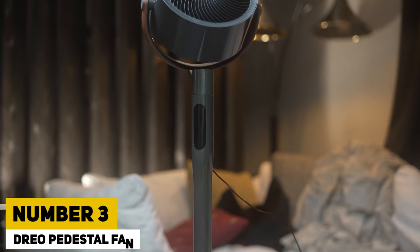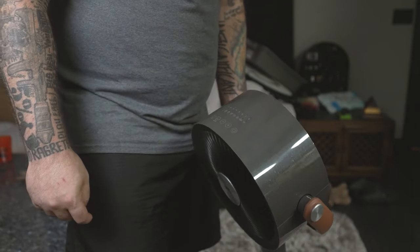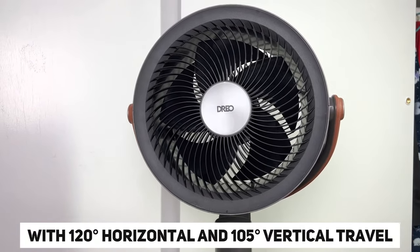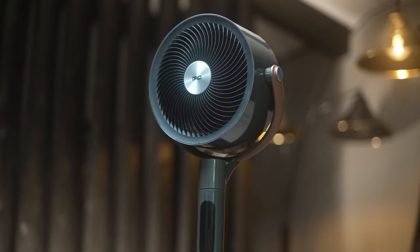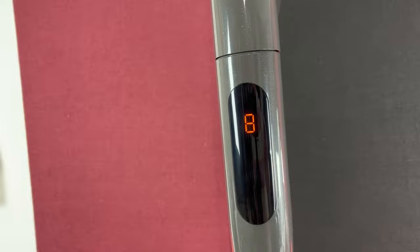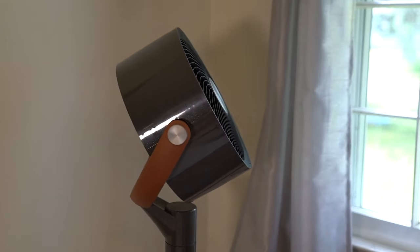Number 3: DRIO Pedestal Fan. The DRIO Pedestal Fan is a groundbreaking invention with many features. With Wi-Fi and voice control compatibility, it supports Alexa and Google. With 120 degrees horizontal and 105 degrees vertical travel, it offers 6 modes and 8 speeds. Despite its capabilities, DRIO produces only 25 decibels of noise — quieter than a whispered conversation. Plus, its timer ensures automatic shutdown if the soothing air lulls you to sleep. Available for just $139, DRIO is a must-have for any home.